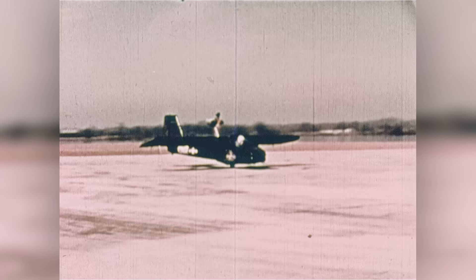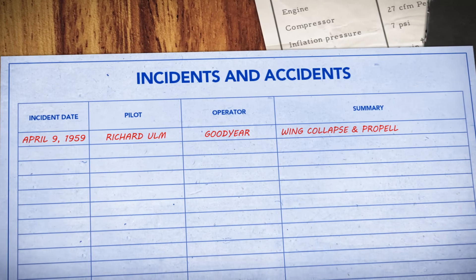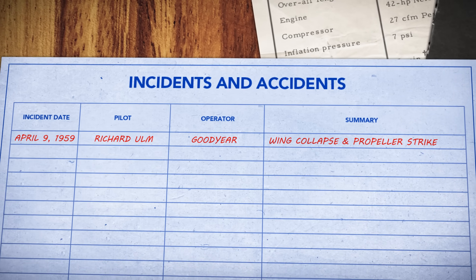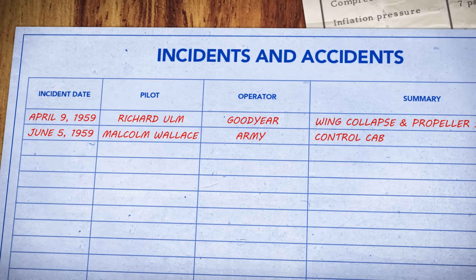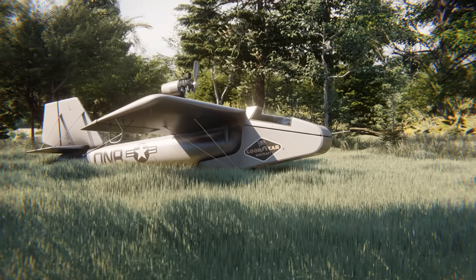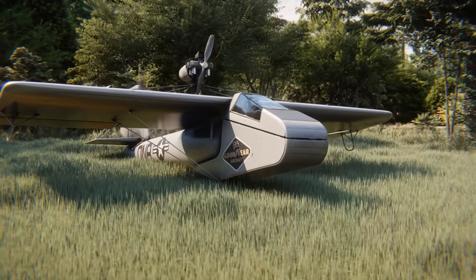In 1959, the Navy and Army received 10 planes for evaluation, and it didn't take long for problems to emerge. In April, a Goodyear test pilot pulled up too quickly, causing a wing to fold over and strike the propeller. The plane quickly deflated into a mess of free-falling rubber, though the pilot was able to bail out. But less than two months later, an Army pilot wasn't so lucky — a control cable jammed, again causing a wing to fold, and the pilot never made it out. The two crashes raised serious concerns about the safety of inflatable aircraft, but even before the losses, there were already serious doubts about whether the concept made sense.